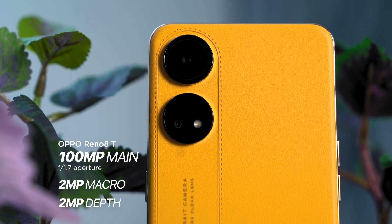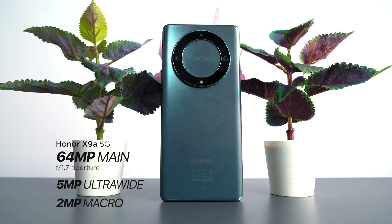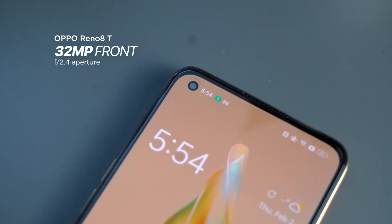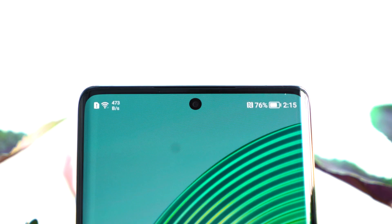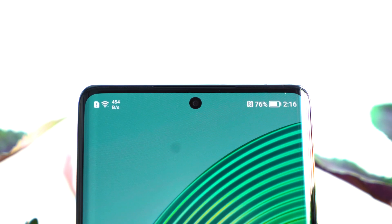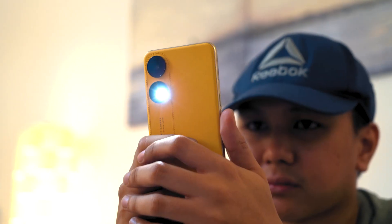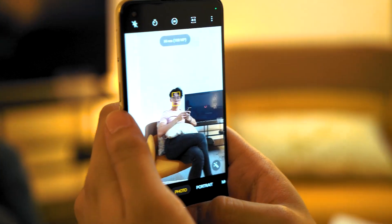Both phones have a triple rear camera setup. The Reno 8T boasts a 100MP main portrait camera as compared to the 64MP on the X9A. At the front, the Reno 8T again has a higher megapixel count with a 32MP selfie camera housed in a punch hole notch on the upper left corner of the screen. The X9A has a 16MP selfie lens placed in a punch hole cutout too, but instead at the upper center. Sure, megapixel count does not necessarily equal to better camera quality, but on paper, this gives your image much more detail.